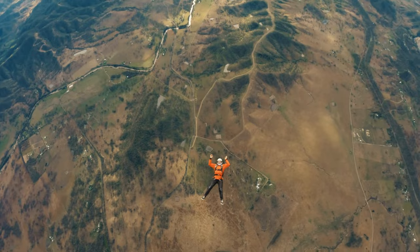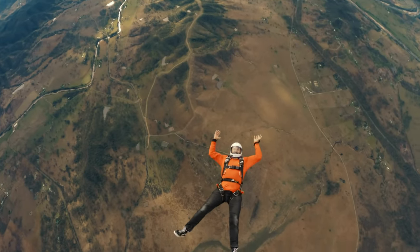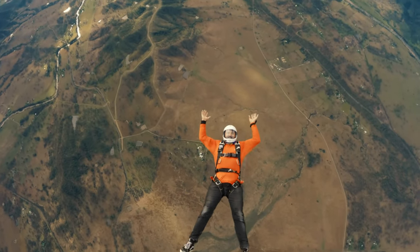This is my favorite part! I can see everything from up here — mountains, rivers, and even tiny houses.